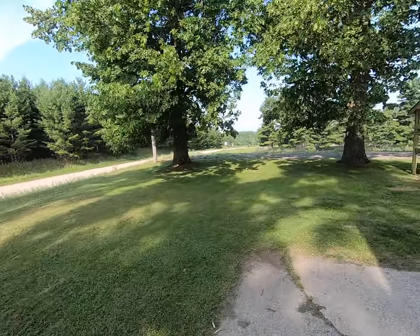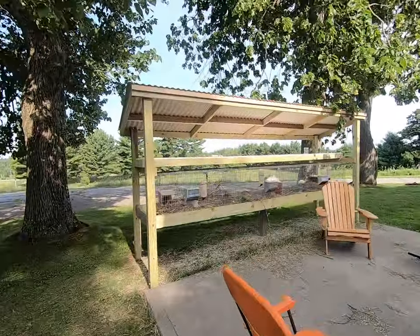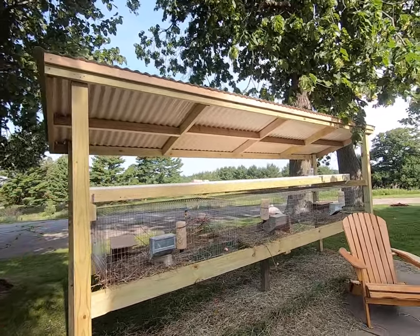Good morning everyone! Are you ready to see the almost finished rabbit area? This is what we have. We have the roof on, there's a shelf right here, and then we have three rabbit pens.